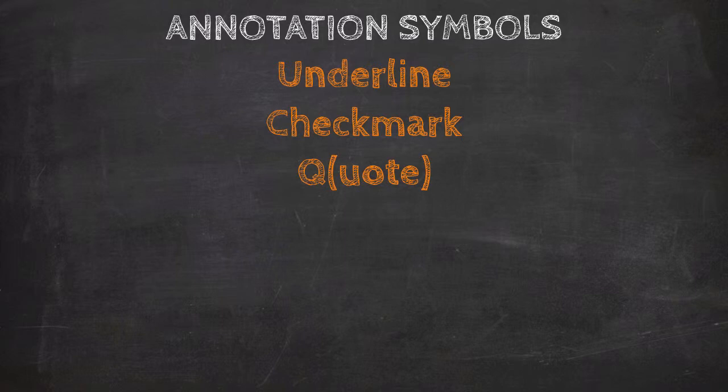The third symbol I use is a Q, which stands for quote. When I come across a sentence or passage that I want to remember or record, I underline it and write a capital Q in the margin. We'll be doing more with this annotation symbol later in this method. Next, I use an asterisk. The asterisk is somewhat similar to a checkmark, but it identifies a passage that I need to come back to later and do more thinking or writing about.